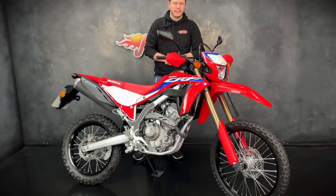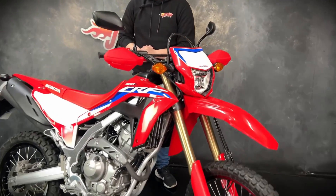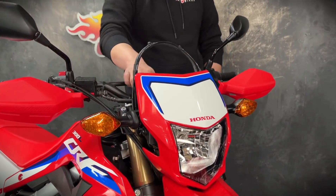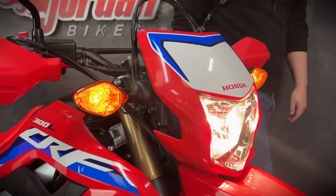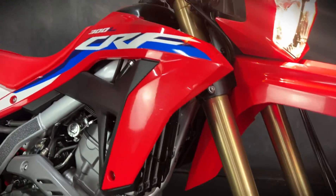You alright guys? It's Jake here at Jordan Bikes and today I'll be showing you around this beautiful Honda CRF300L. So it's a 2024 on a 24 plate with 2256 miles on and as you can see it is a very clean example.